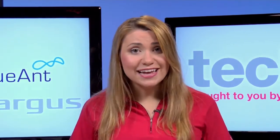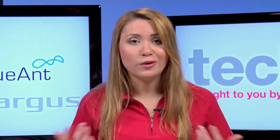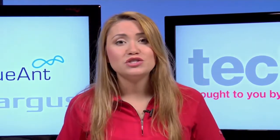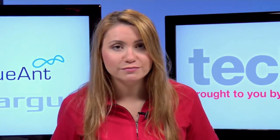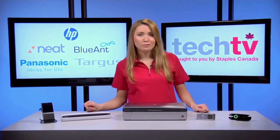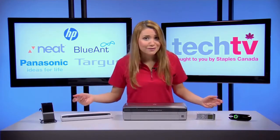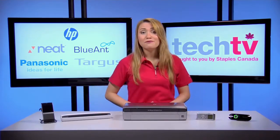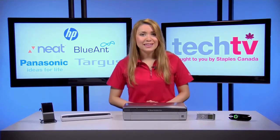Now a mobile office isn't for everyone. There are a couple of requirements. For starters, your work must be primarily computer or phone based, and second you need to have flexible work location arrangements with your employer. For most people this means you're able to telecommute, which allows you to dictate where and when you work. There are good reasons why you would want a mobile office: more flexibility to work whenever and wherever, a constant supply of fresh inspiration, and autonomy, which is a major factor in worker satisfaction.